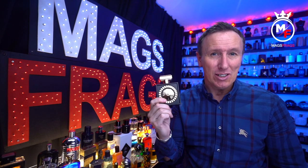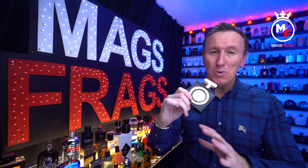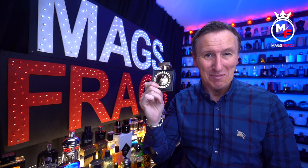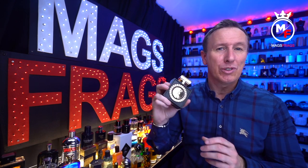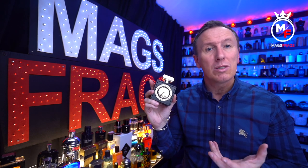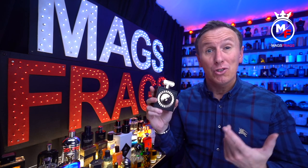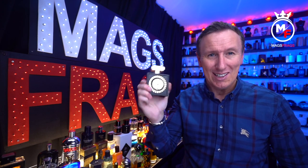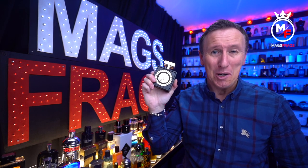The only note I can't pick up on at all is the rose, which to my nose is pretty much non-existent. It smells delicious, but stay well away if you aren't into sweeter gourmand fragrances because this is as sugary as it gets. Personally, I would have liked one or two spicy notes — maybe cinnamon or ginger — just to tame the sweetness a little bit, but I really do like how this smells and I think it will get you plenty of compliments.